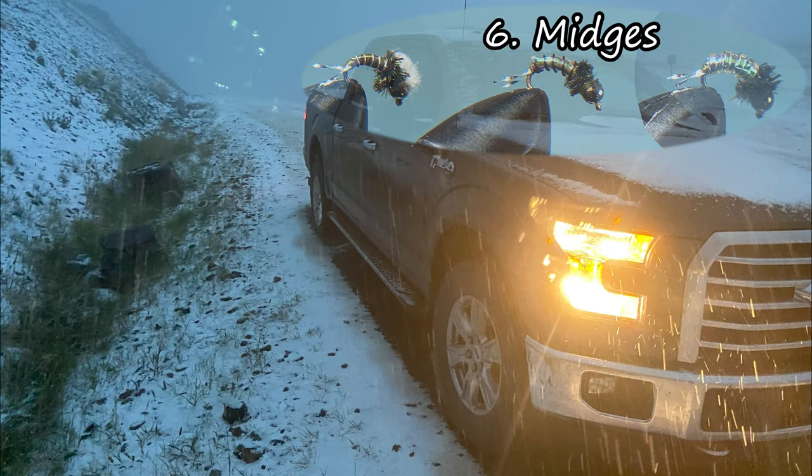Speaking of shoulder season, this is a picture of a flat tire I got in a thunder flurry on the way to a guided trip.